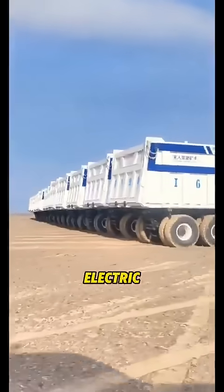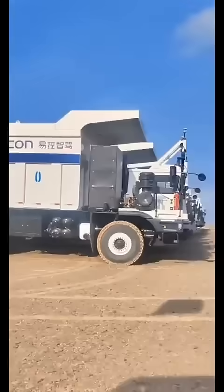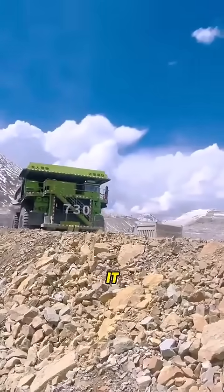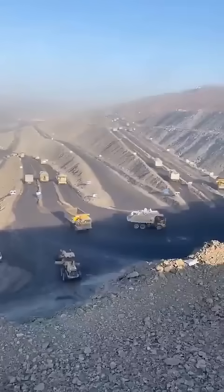In China, diesel trucks are gradually being phased out and replaced by electric trucks. Compared to fuel-powered vehicles, electric trucks have a unique advantage: regenerative braking. When an electric truck slows down or goes downhill, it can convert kinetic energy into electricity.